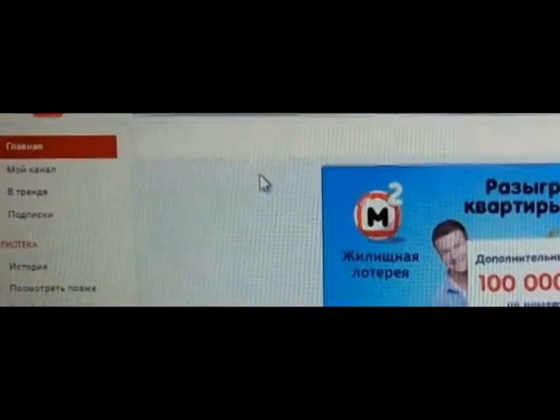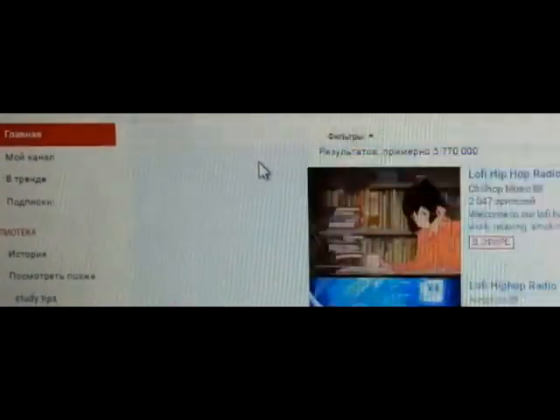You can turn on some music if you need. Search on YouTube for study radio — there are some radios that work 24/7. Or turn on your own music.